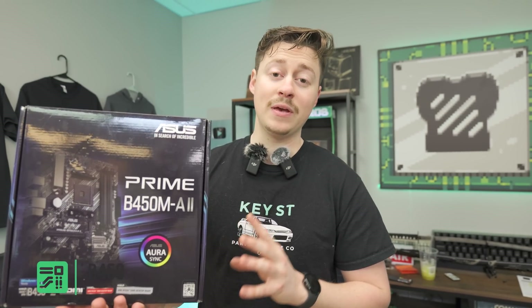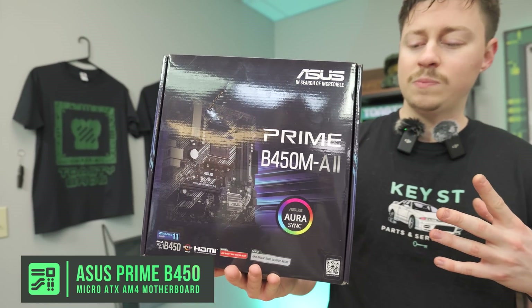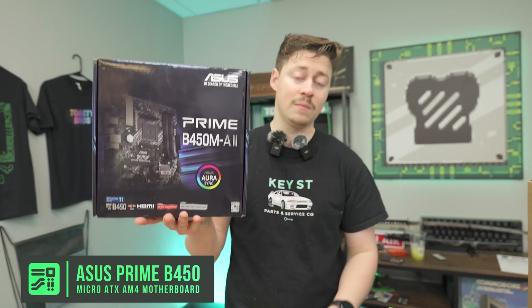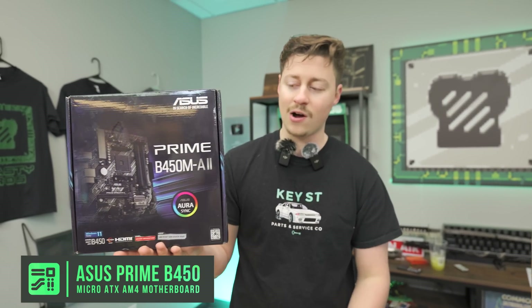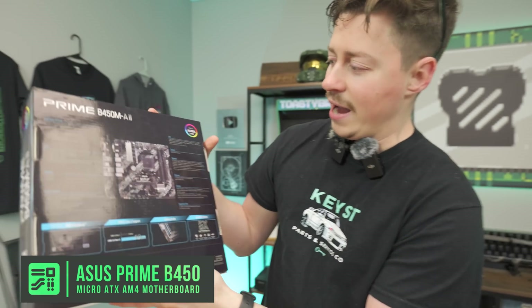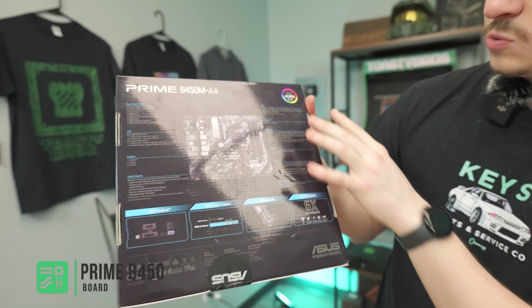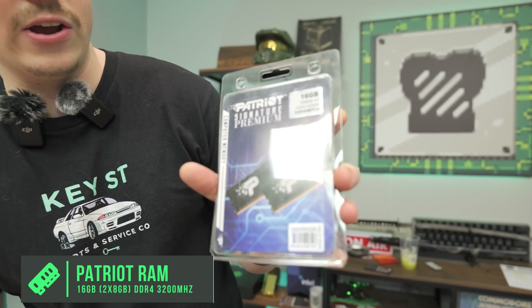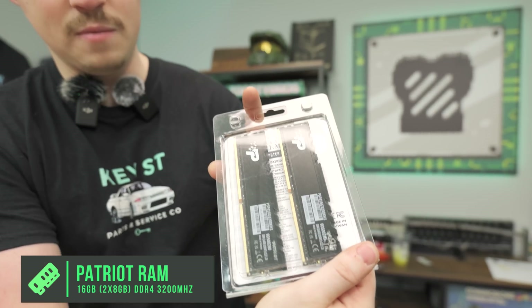We have an Asus Prime B450 MA2. This is basically a refresh — that's what the '2' means — a new B450 board you can buy on Amazon for about $79. It's Ryzen 3000 and 5000 ready, and supports first, second, and third-gen Ryzen as well as some Vega graphics. For RAM, we have 16 gigs of 3200 MHz DDR4 in a 2x8 kit — very basic stuff.